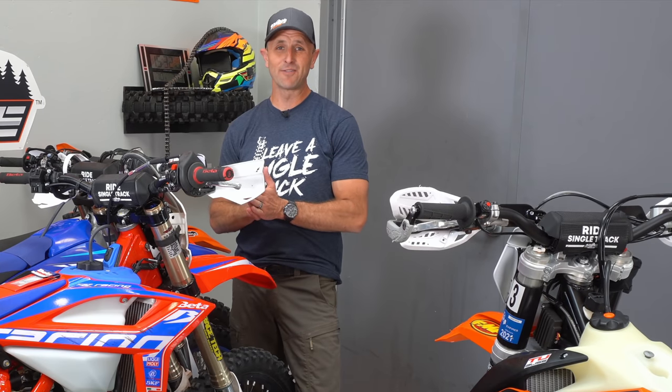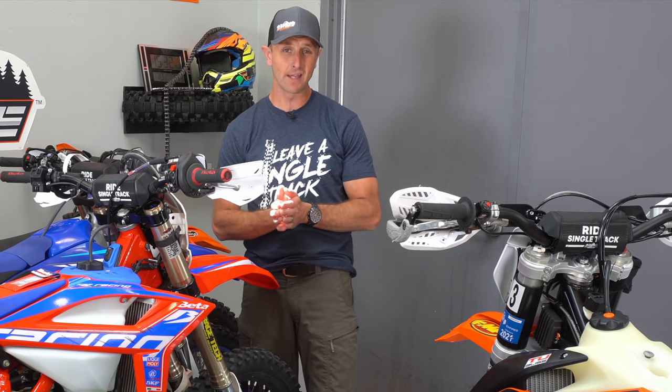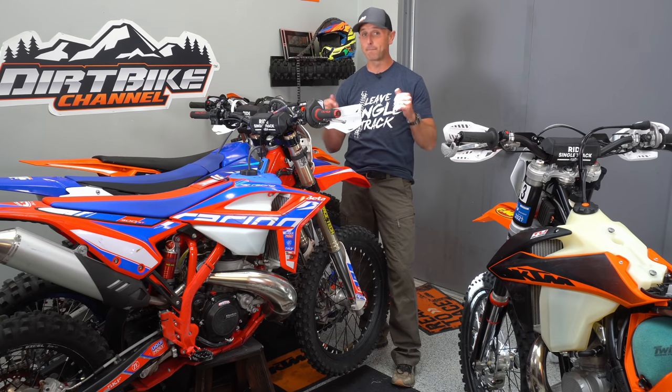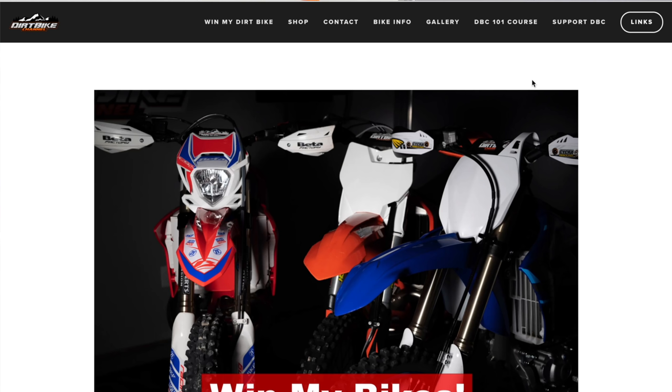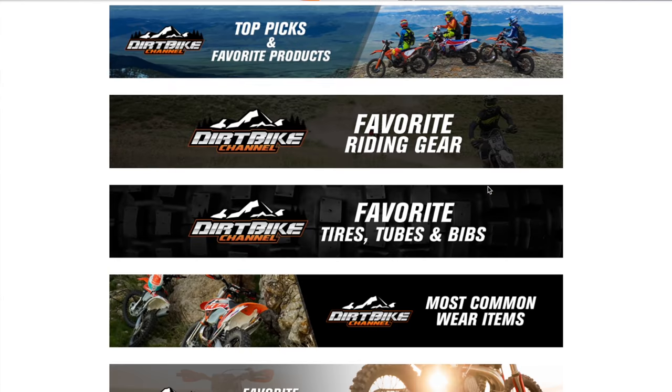Well guys, I hope you enjoyed this video. And if I've earned your subscription, please go ahead and subscribe and hit that notification bell icon so that you get notified when we put out more videos. If you want to support Dirt Bike Channel, one of the easiest ways to do that is by using the links for parts down in the description of this video — I've got links with Rocky Mountain ATV, Motorsport, and Amazon, and if you use those links it helps support my family.